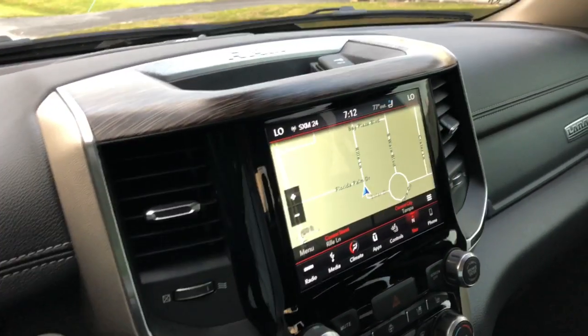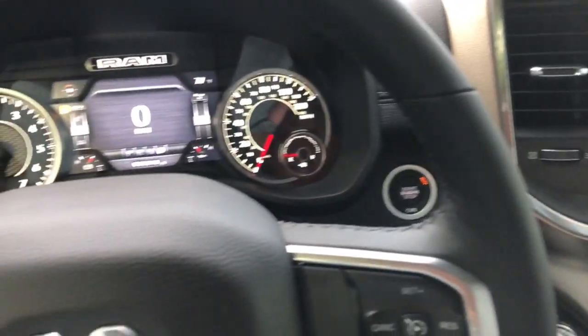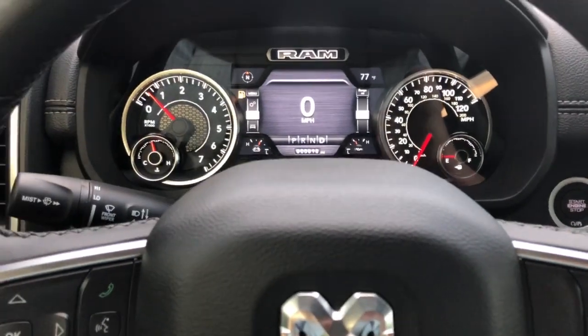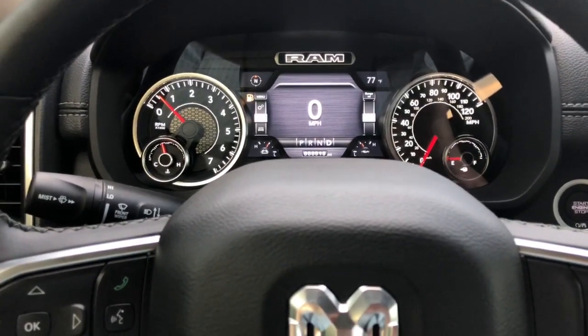I won't do any braking or power braking. We'll just do a 0-60 straight run and let it sort it out — let the transmission do the work, track control, all that kind of stuff.